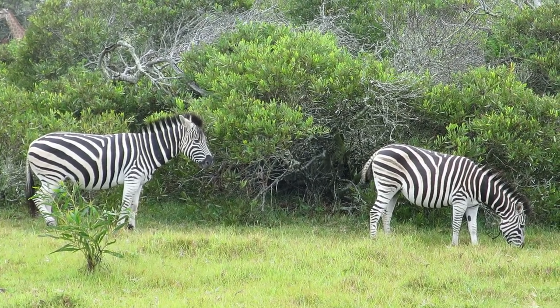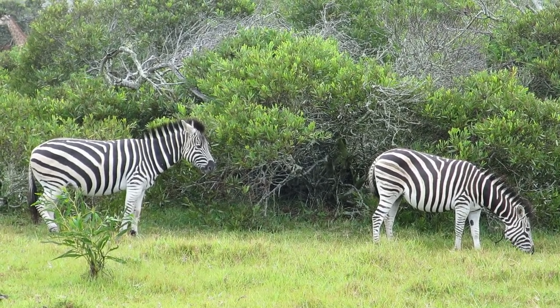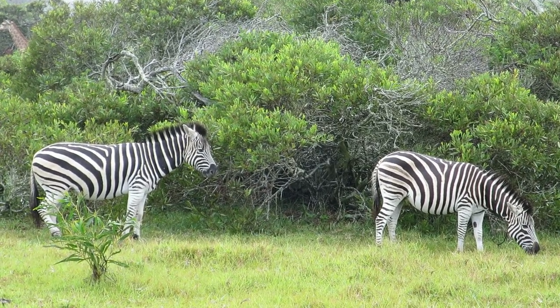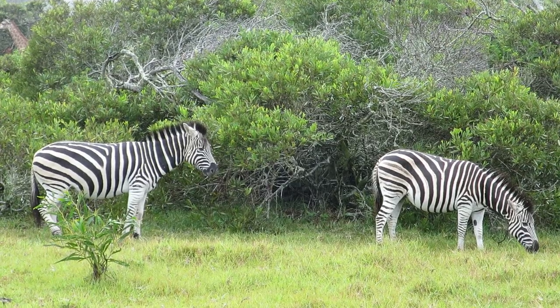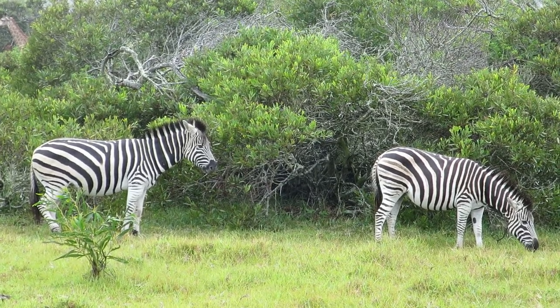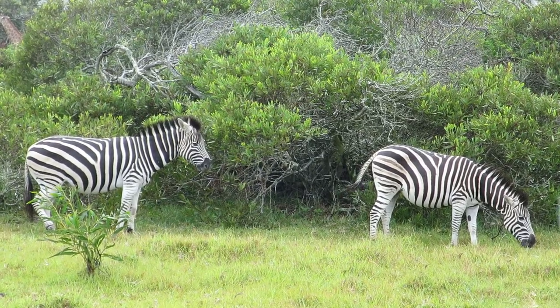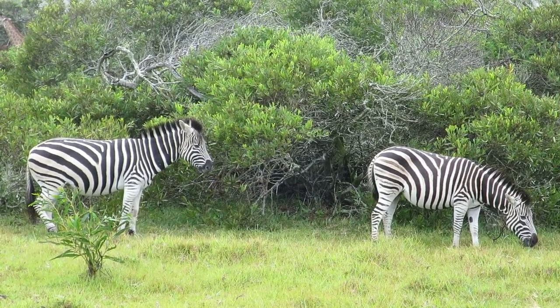But you'll see with our babies, if we come across them a little bit later, they're a little bit more furry as well as a little bit more brown. They're furrier because while they're still young and so small and thin, they need a bit of insulation. The fur is there to help insulate them until they put on a bit of weight.